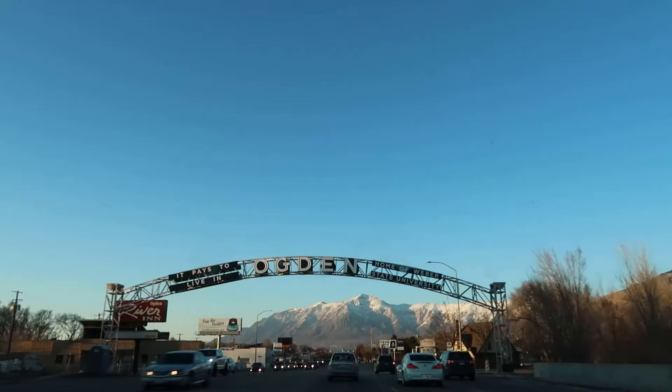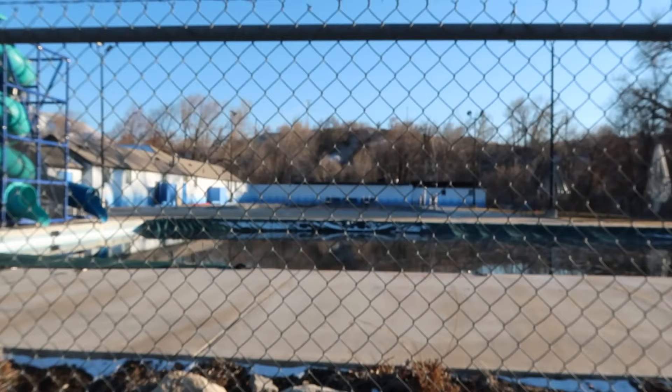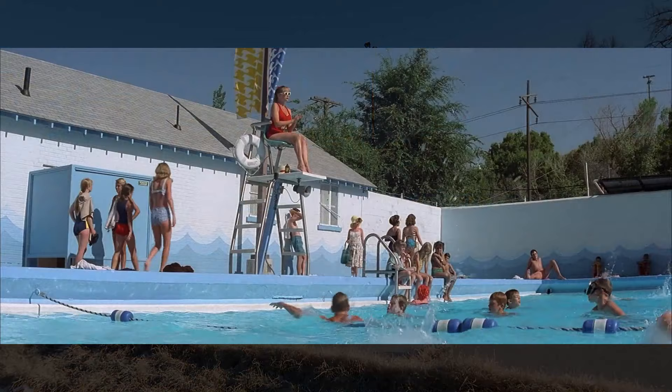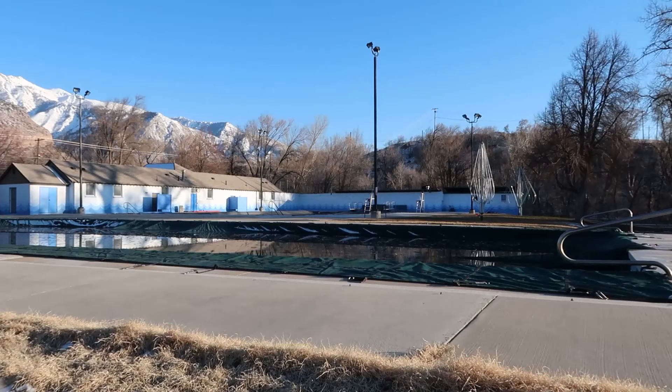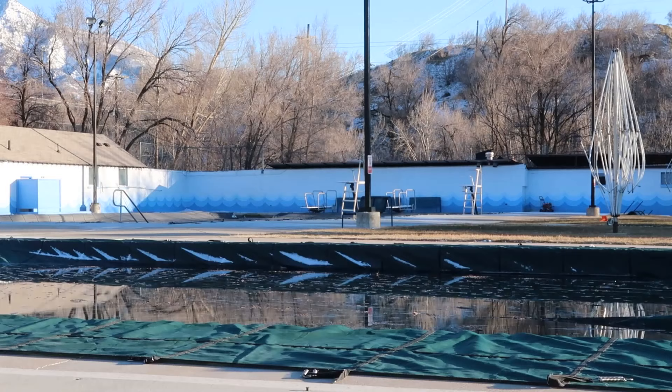We've made the trek out to Ogden, which is about half an hour north of Salt Lake City — pretty cute town if you've never been. We're here for a very special filming location. I was trying to get my bearings, but that's it right there — that's the pool. That's where Wendy Peffercorn was. Her little lifeguard station would have been on the left side against that left wall. There are two stations across from where hers was, but those are not the spot she was sitting in.